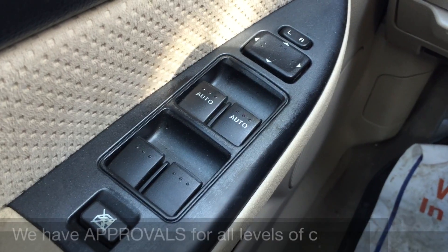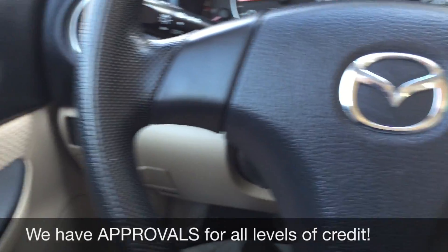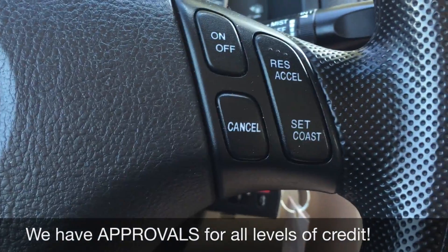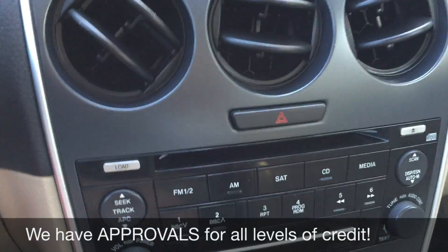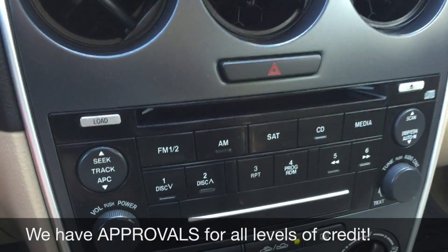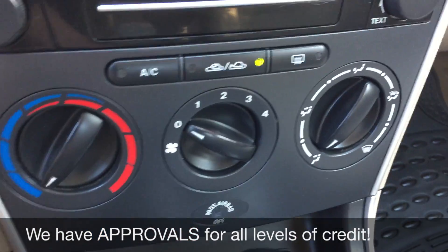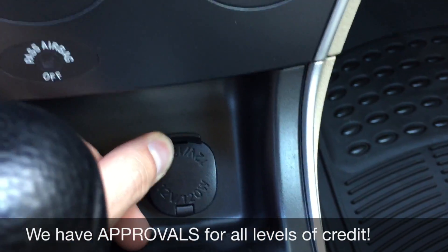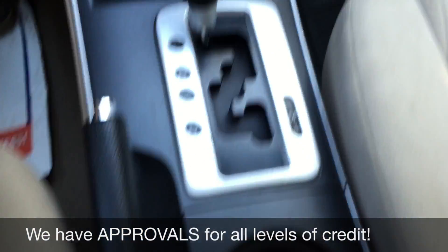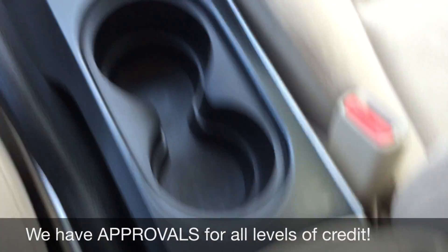We'll start with the power windows and power side mirrors, then right up here is the power locks. On the right side of the steering wheel is the cruise control. Heading to the center console, here's where all the info will show. Down here you've got your CD player and all your media controls, then the climate controls below that. Right here is a 12-volt to charge a phone or tablet, and if you open this up there's another 12-volt — so two of those in total.